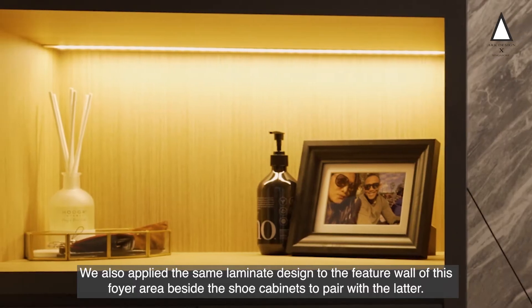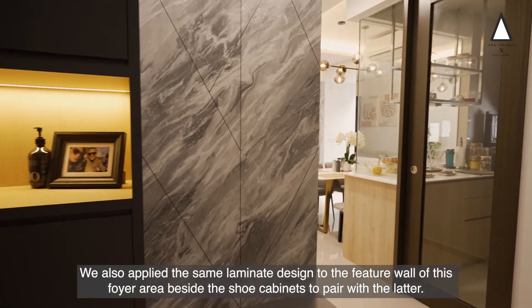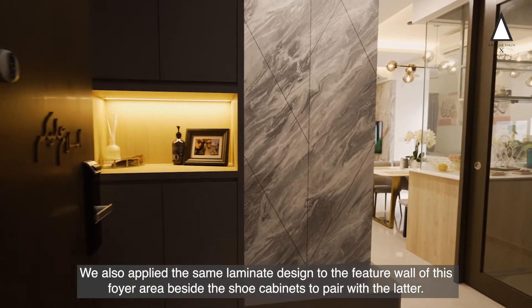We also applied the same laminate design to the feature wall of this foyer area beside the shoe cabinets to pair with the latter.